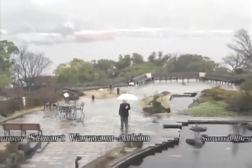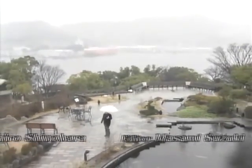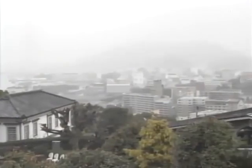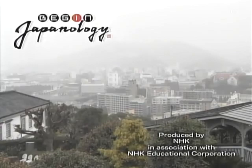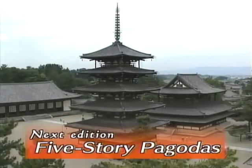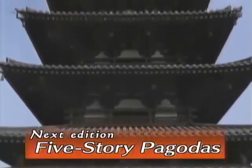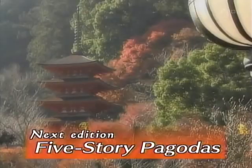There's plenty more I want to see, and I want to get out of this rain as well, so I'll see you again next time. Next time, we'll look at the five-storey pagodas that can be found at many Buddhist temples in Japan, and examine both their religious symbolism and their amazing structures.